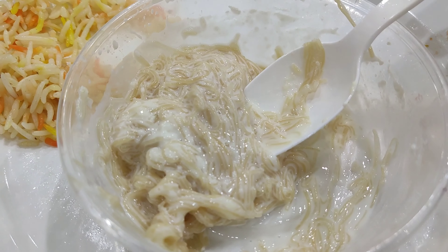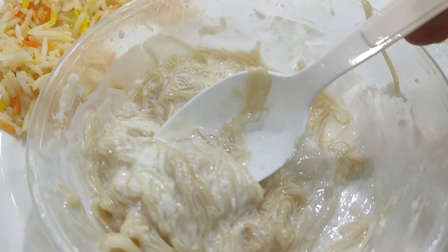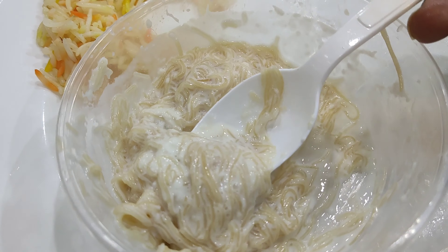This is a shir kurma — it has khoopra. It is very nice, not too much sugar.